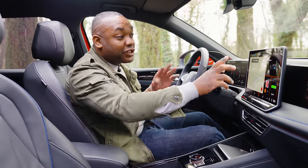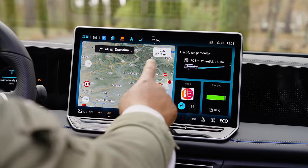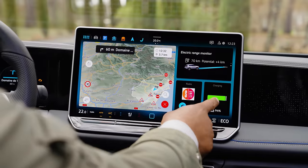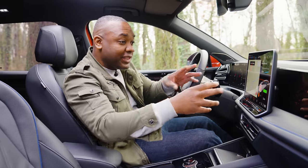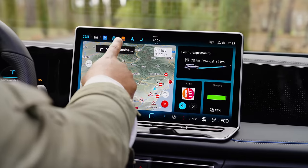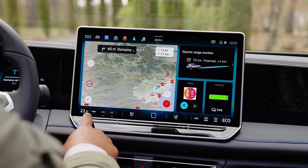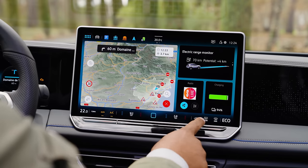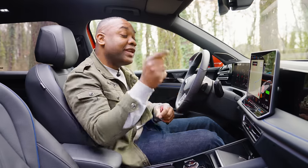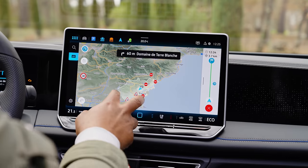Credit to VW, though, because the functionality in it is very good. The home screen is divided up into tiles, so you can have your navigation in one tile, your energy flow in another, your charging and media in others. You can customize these and move them about as you wish. At the top end, you've got customizable shortcuts for quick access to particular elements. The bottom is reserved for climate control features. The new climate control buttons are still capacitive but now illuminated, so you can actually see them at night. The whole system is very responsive.